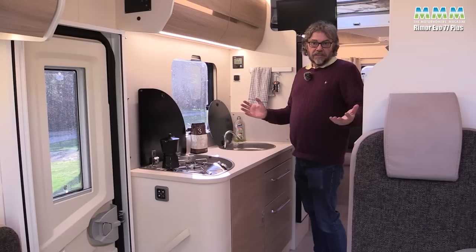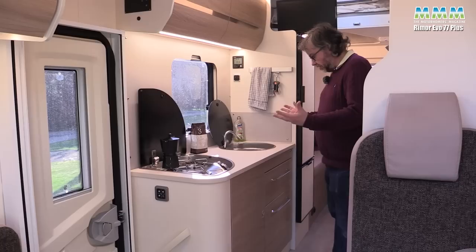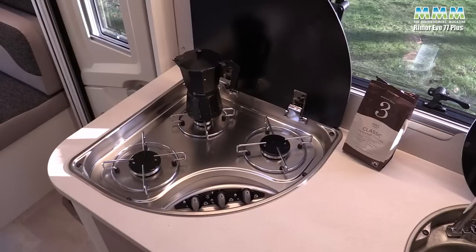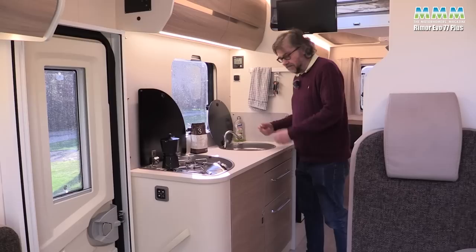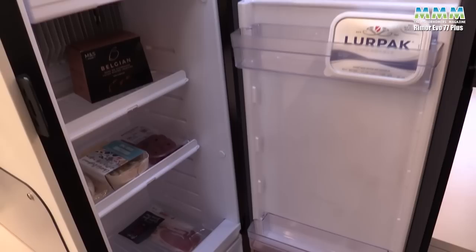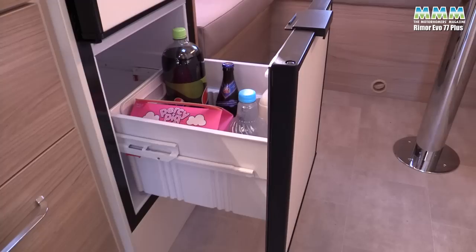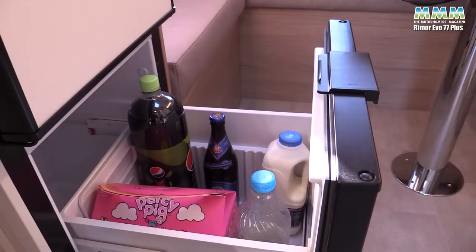You might think the kitchen's going to be small and rubbish in a seven-metre motorhome with two lounge areas at a budget price — well, actually no. I'm really impressed. You've got a decent amount of worktop, a three-burner hob, and a sink with a nice large drain outlet so it won't get blocked the moment something goes down there. You've got a really good-sized fridge — 141 litres — with automatic energy selection, and the bit I like best is the separate bottle drawer, so if you just want to get the milk you don't have to be fumbling around.